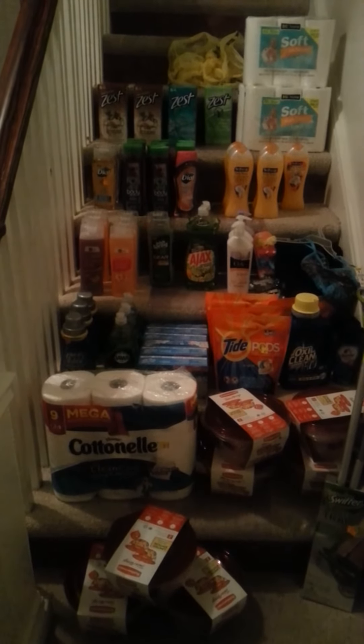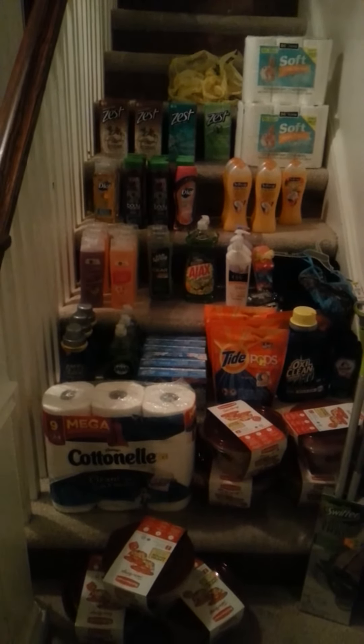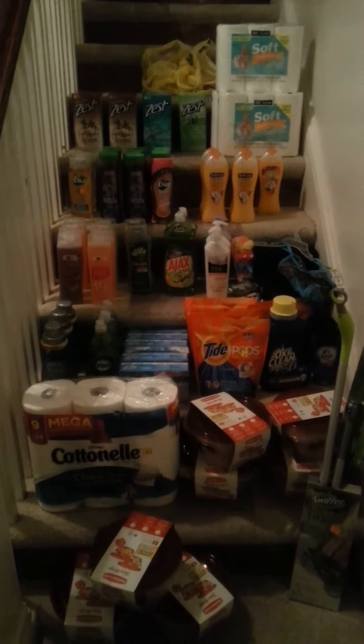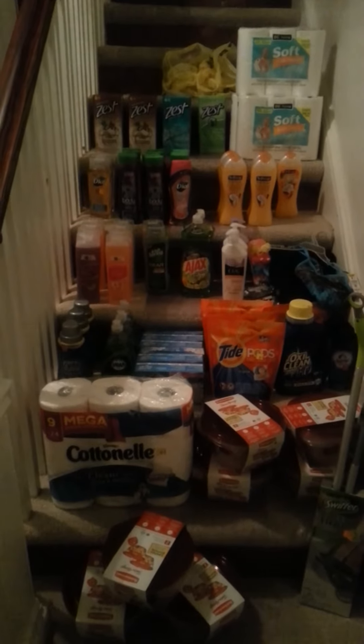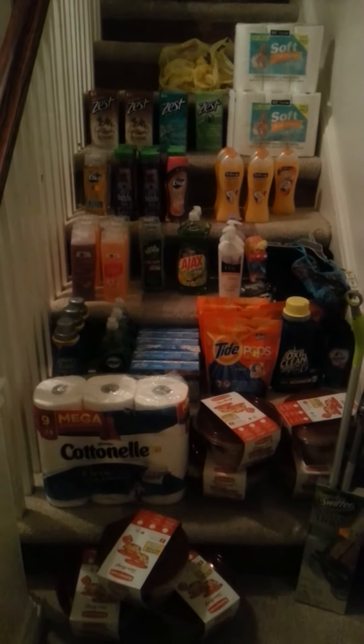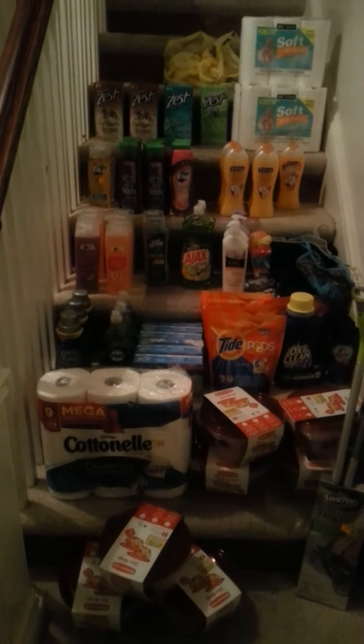The Dove was two dollars and I had a dollar-fifty off coupon. The other one was a dollar and 50 cents with a dollar-fifty off coupon. The Urban Excess was a dollar and 13 cents and I had a 75-cent off coupon.